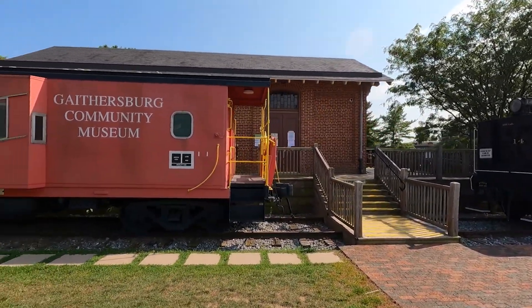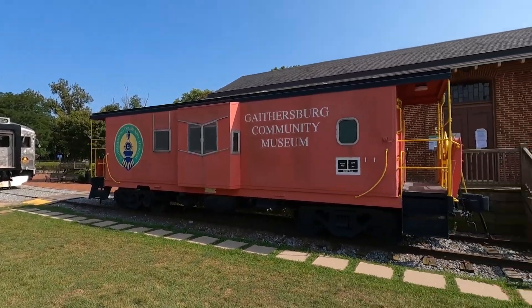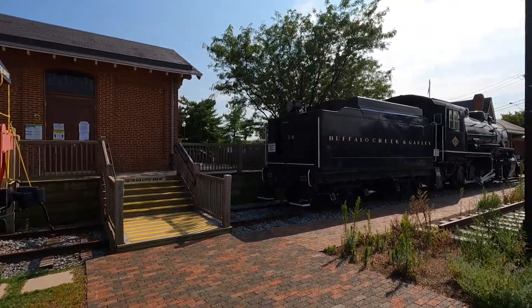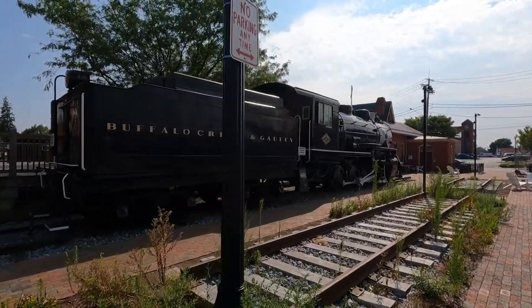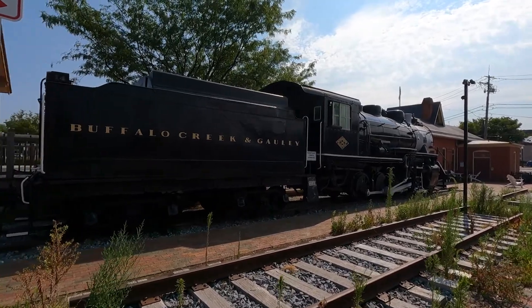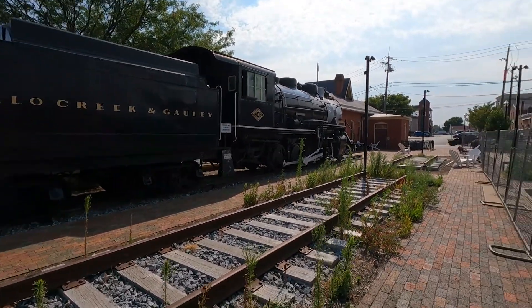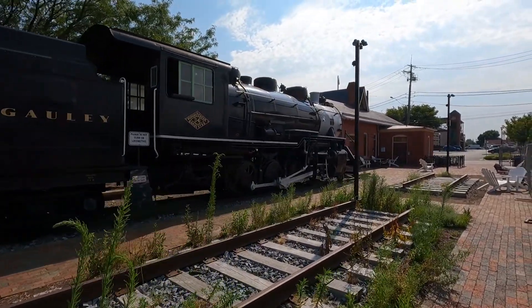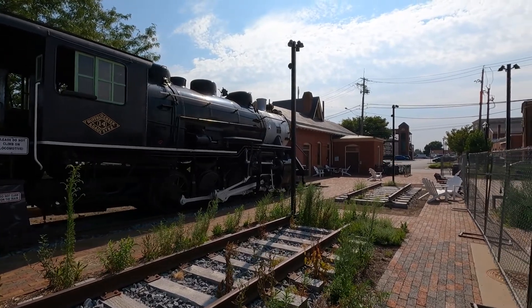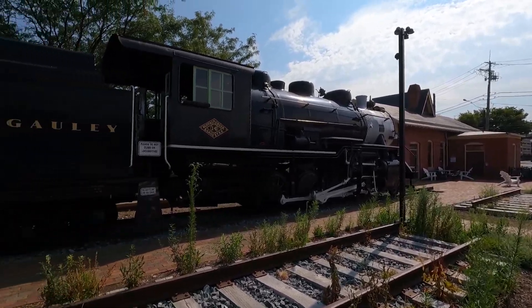And this is the community museum here. I'll take you guys for a tour when they're open. Some good activities, some old rail equipment, some old cars up here, as you can see. They're all open to the public when they're open. And there's the old steam engine, which has been here for as long as I've been here.